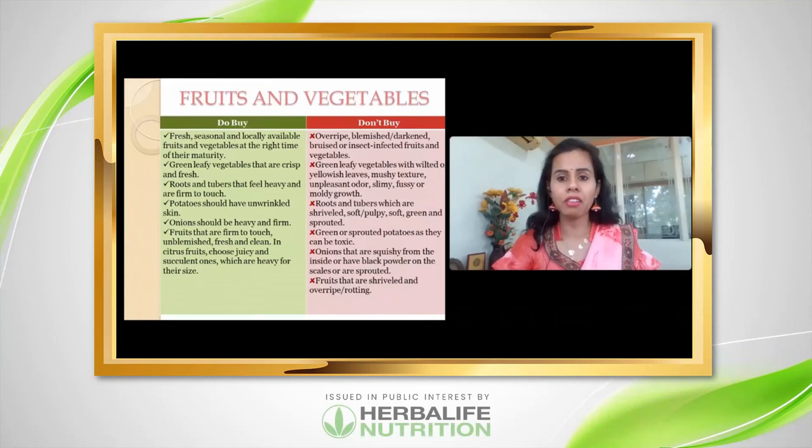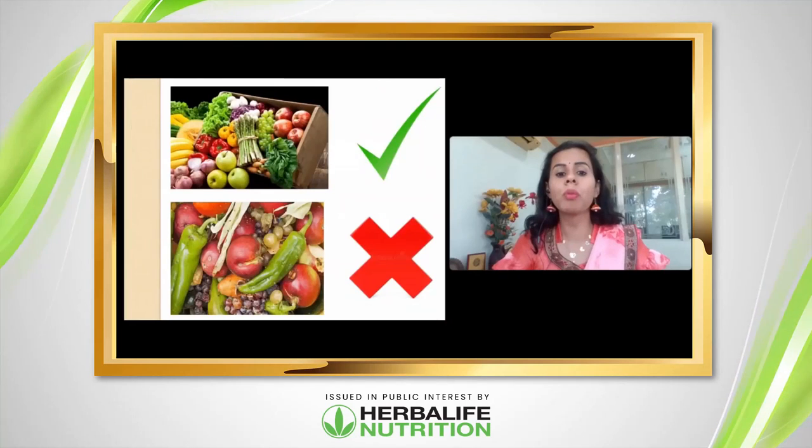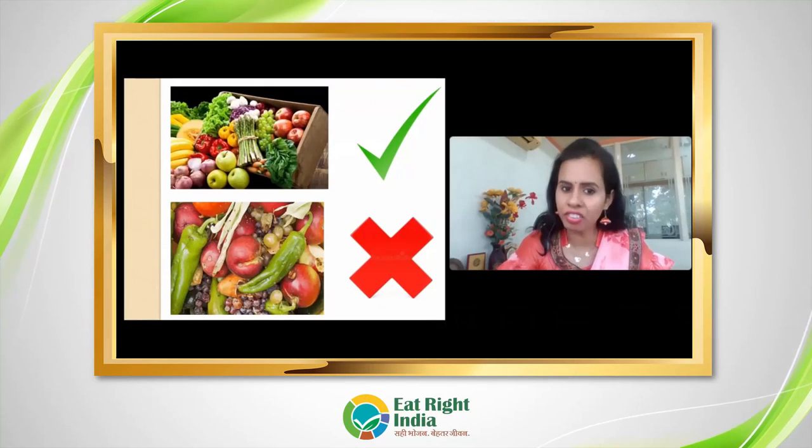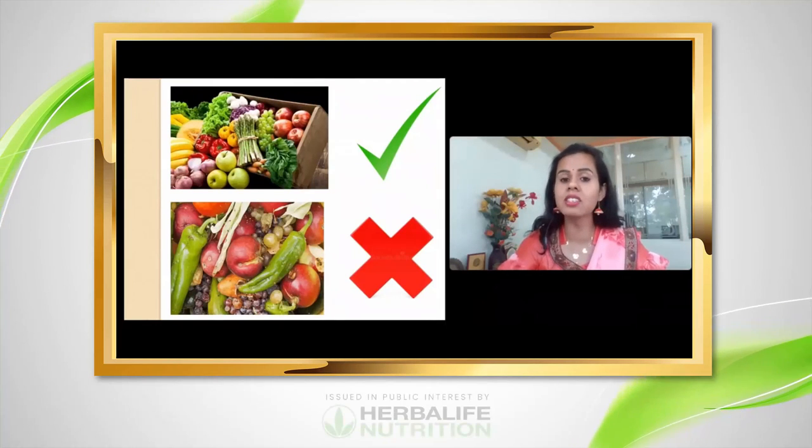For fruits that you buy, always try to keep them in good condition. They should have no blemishes, no cuts, no denting, and no bad smell.